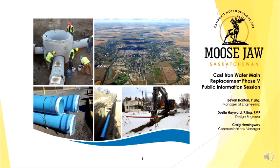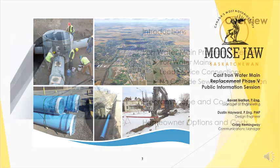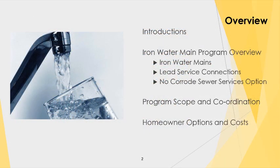My work revolves around the delivery of capital projects for the city. An overview of the presentation today: I'll be talking about the cast iron water main program, and in conjunction with that, the private work that homeowners and business owners can undertake to remove lead water services and no-corrode sanitary services. I'll touch on the project scope and coordination between private side work and the city's water main replacement contract, and then different options for homeowners and potential costs.